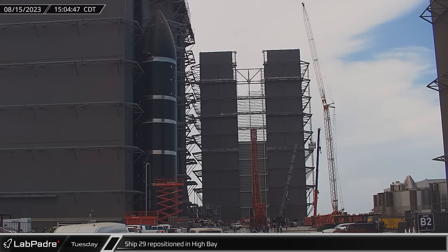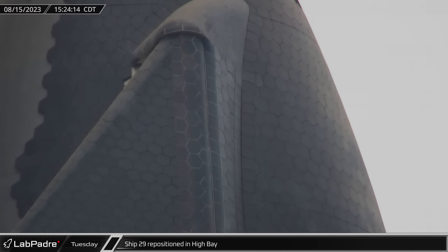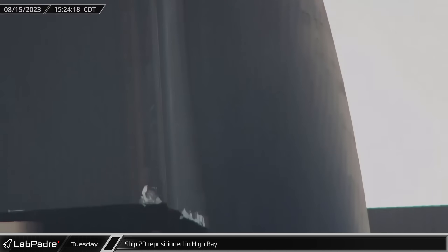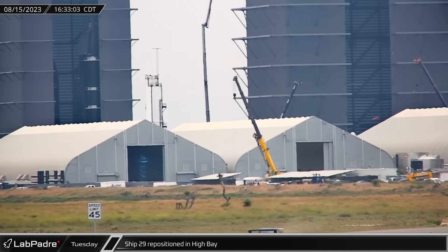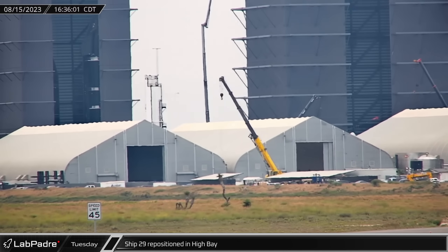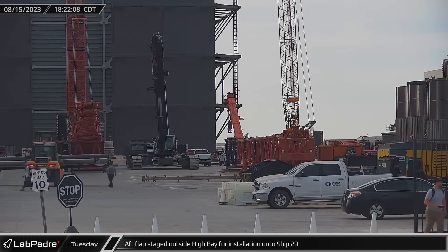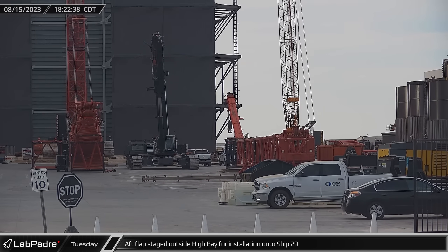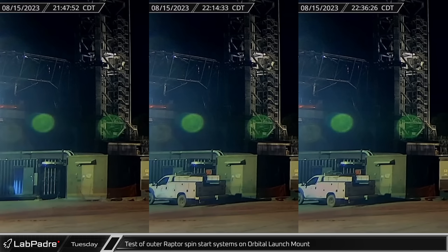Later that afternoon, Ship 29 was picked up by SPMTs and rolled out of high bay, giving us our first good look at the most recent fully stacked starship. Just a short time later, however, the vehicle rolled back into high bay, finishing its repositioning and was ready for crews to resume work. About two hours later, that work on Ship 29 was already back underway as the first of the vehicle's aft flaps was delivered to high bay for installation. Down at the launch site, several more tests of quick disconnects for the outer 20 Raptors on the booster were spotted as SpaceX continues to fine-tune Stage 0.